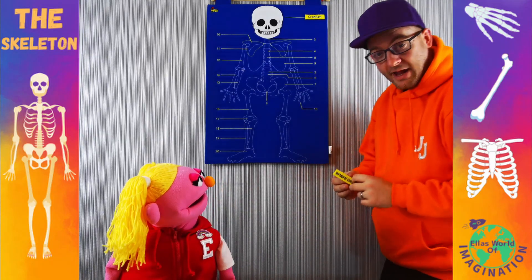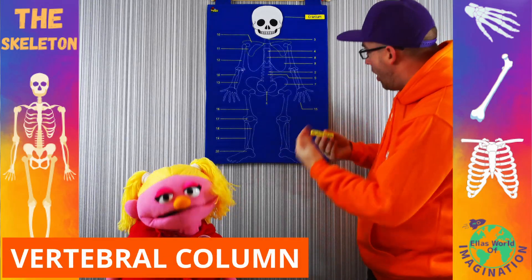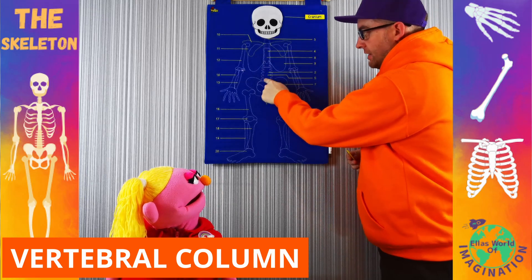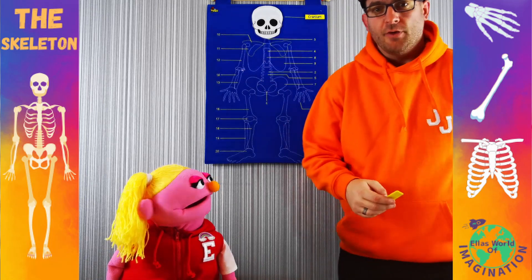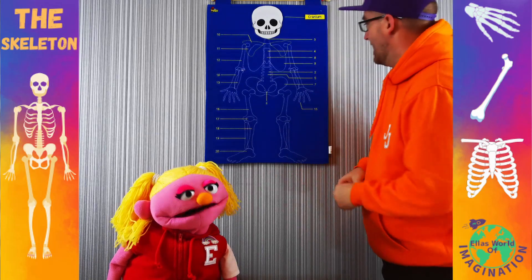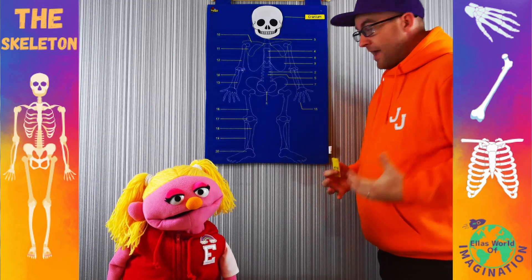What we're going to look at next is called the vertebral column. This is the bit that runs all the way down our back, all across the middle of our body. And it basically helps keep us together.